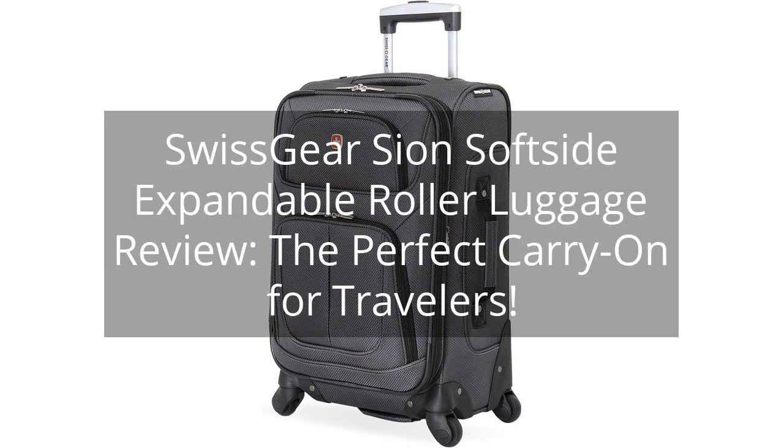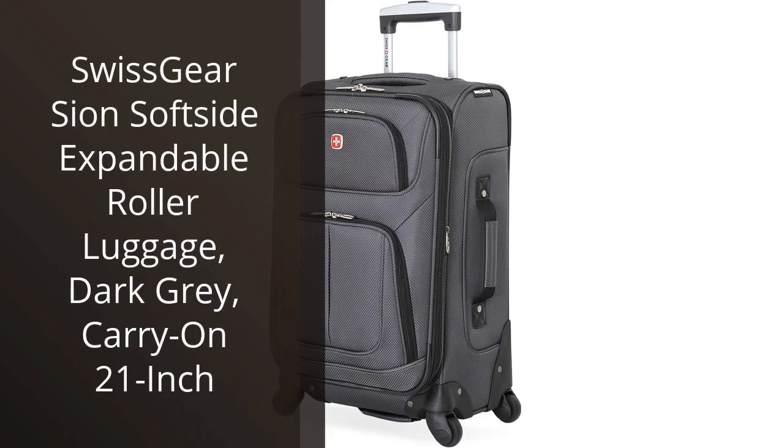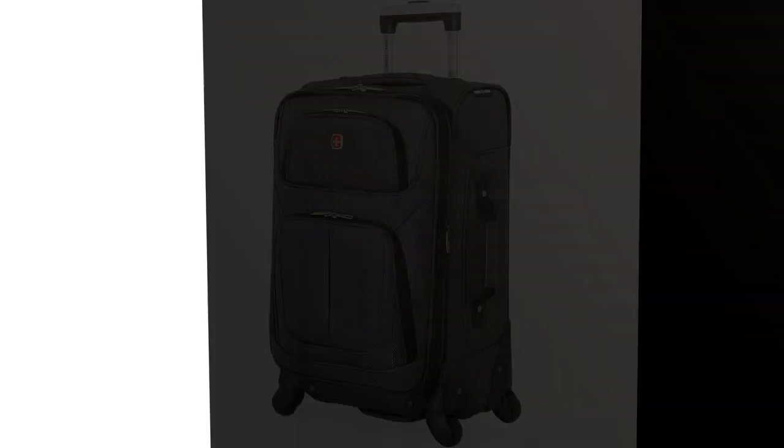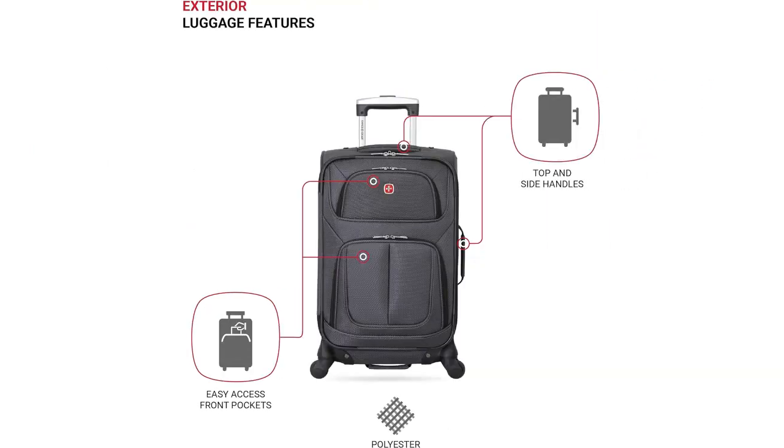Swissgear Sion SoftSide Expandable Roller Luggage Review — the perfect carry-on for travelers. I recently purchased the Swissgear Sion SoftSide Expandable Roller Luggage in dark gray and I could not be happier with my purchase. This carry-on suitcase is the perfect size for all my travel needs.